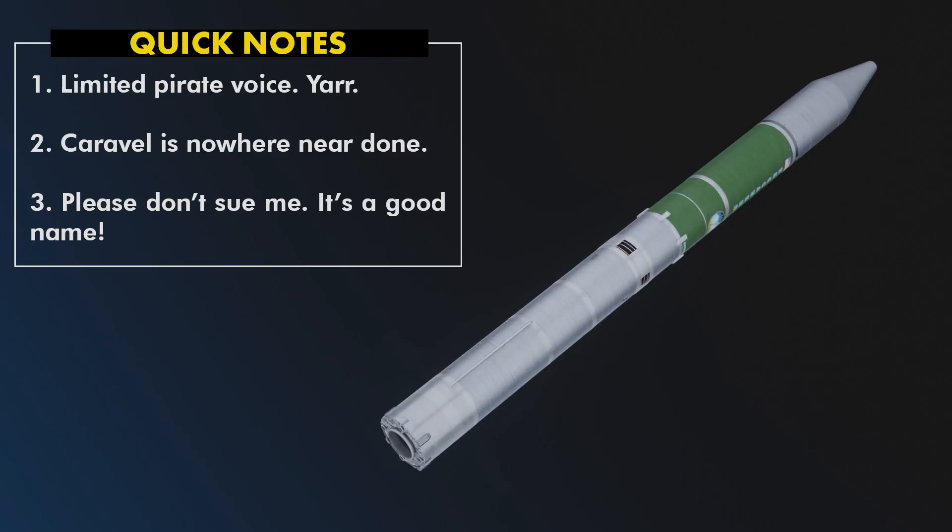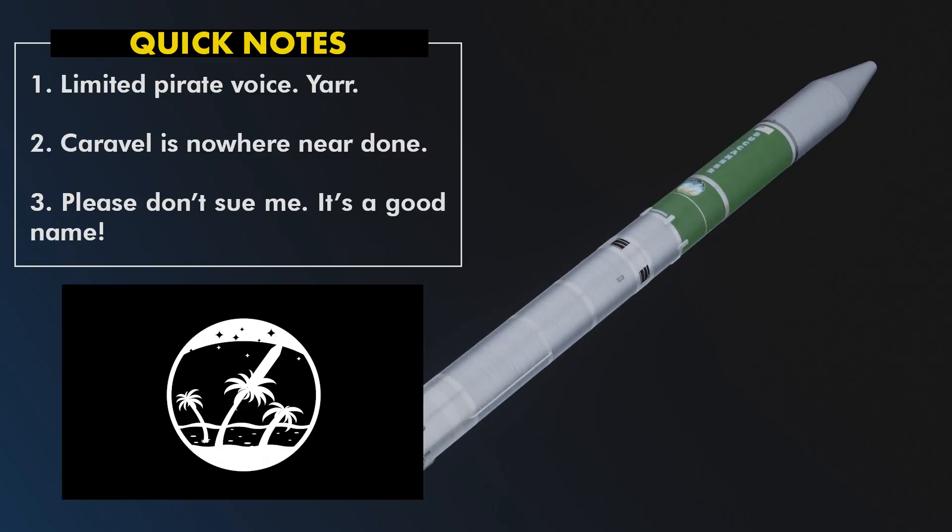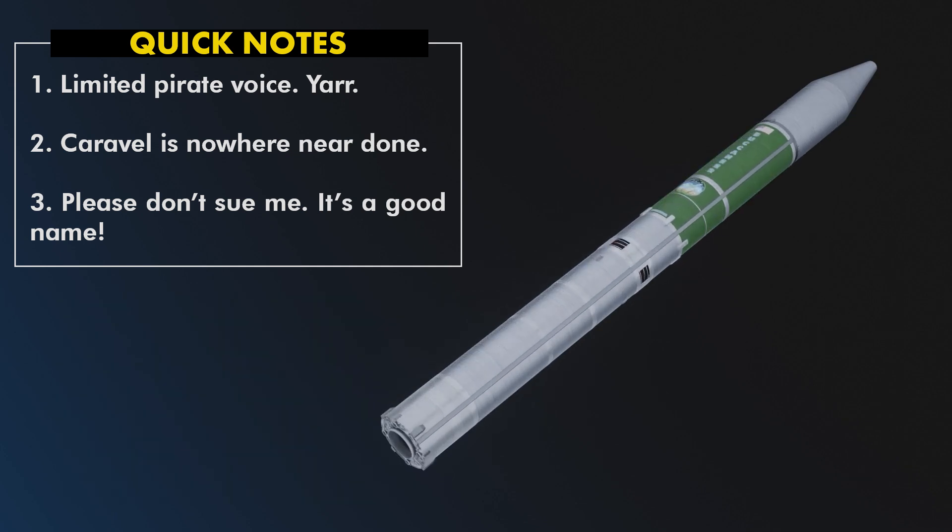First things first. While Buccaneer is a bit pirate-themed — because why not — I'm not going to be talking like a pirate the whole time. That would be very distracting and it hurts me throat.